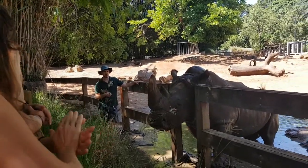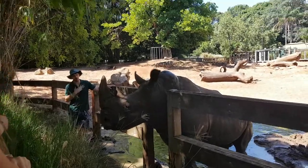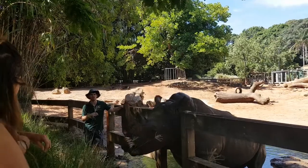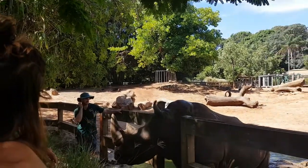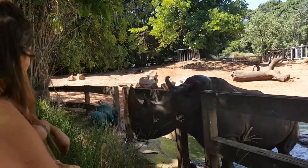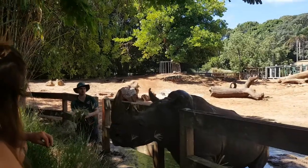Rhinos are actually quite intelligent animals. We have a large positive reinforcement program here at the zoo, so we can actually take blood from them while they're awake. They have two very big veins in their ears, and those are the only places we can take blood from. That's a really important tool for us, because as much as Memphis and Macario were both born in a zoo, they still...